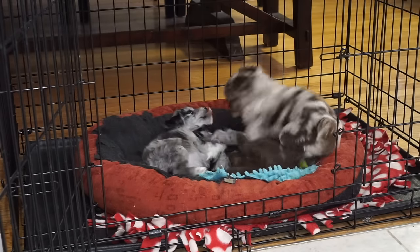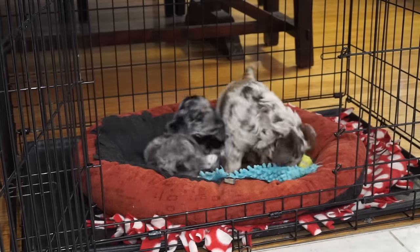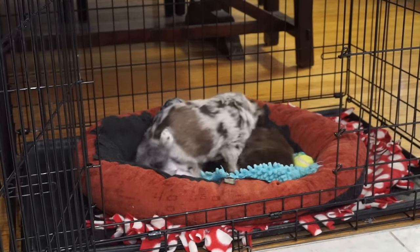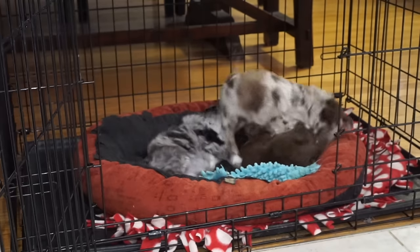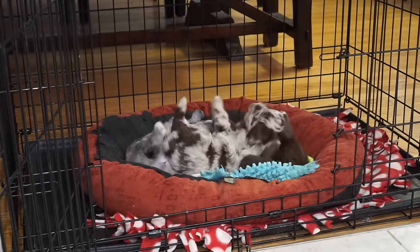I hope I explained myself properly. If you follow those rules, you'll be amazed how quickly your puppy becomes potty trained. Over and out, Awesome Doodle fans — I'll catch you next time.